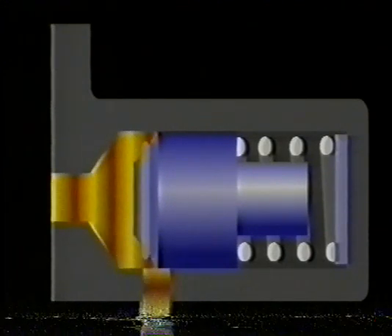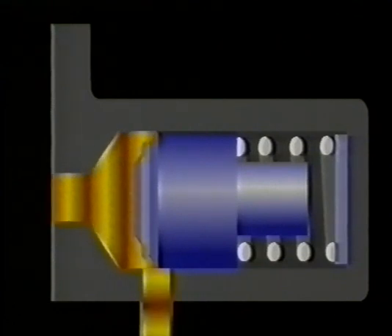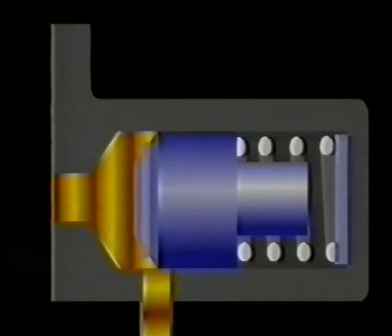The action of this valve maintains a constant pressure in the system. This pressure is referred to as the system pressure. By adding or removing shims, it is possible to adjust system pressure exactly to manufacturer's specified figures.